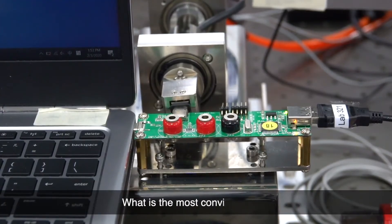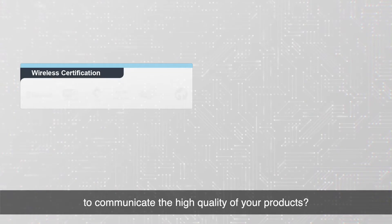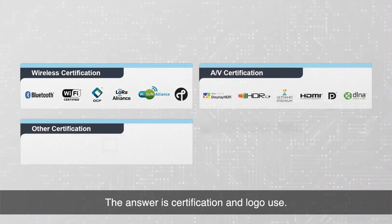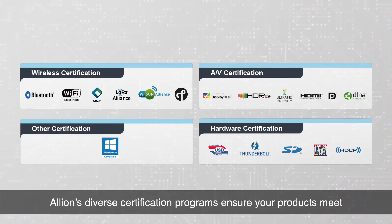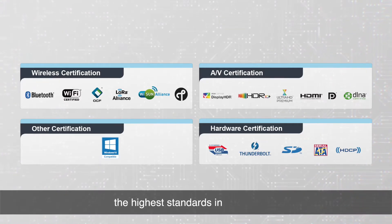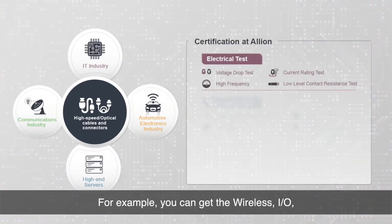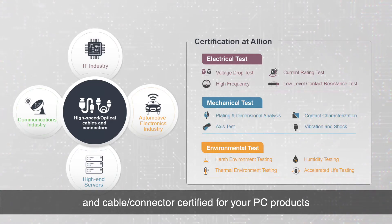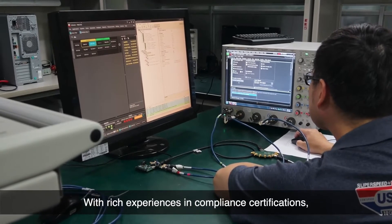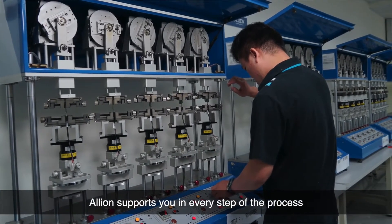What is the most convincing way to communicate the high quality of your products? The answer is certification and logo use. Elyon's diverse certification programs ensure your products meet the highest standards in the industry. For example, you can get the wireless, input-output, and cable connectors certified for your PC products. With rich experiences in compliance certifications, Elyon supports you in every step of the process.